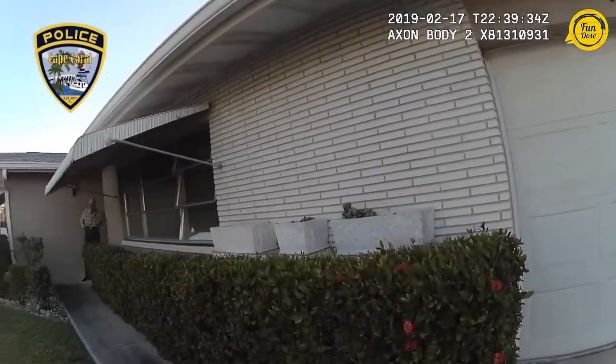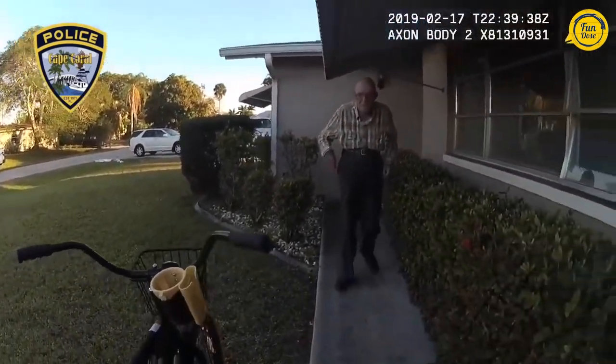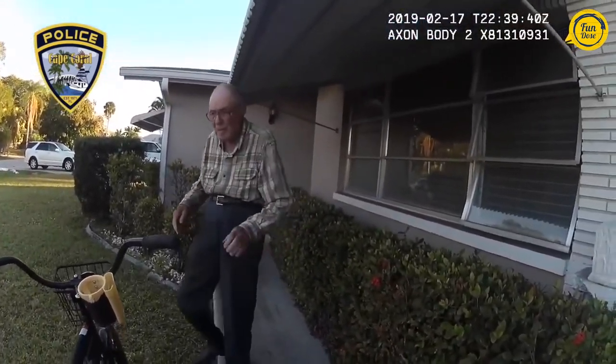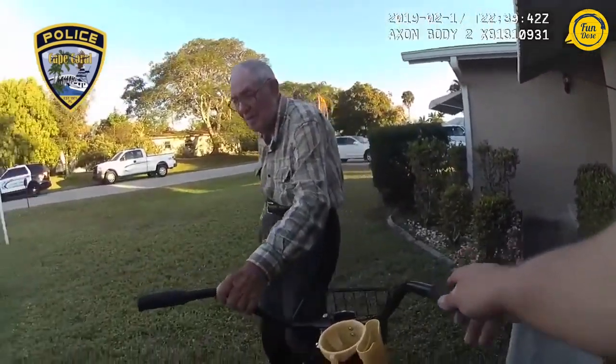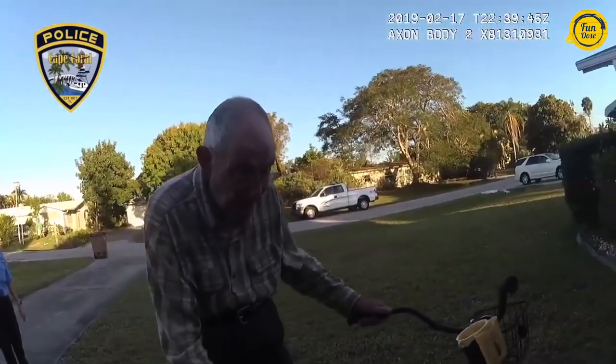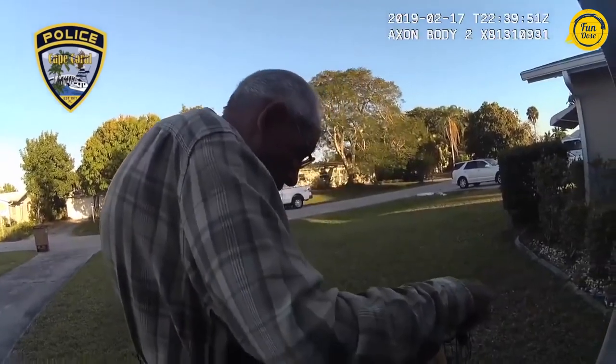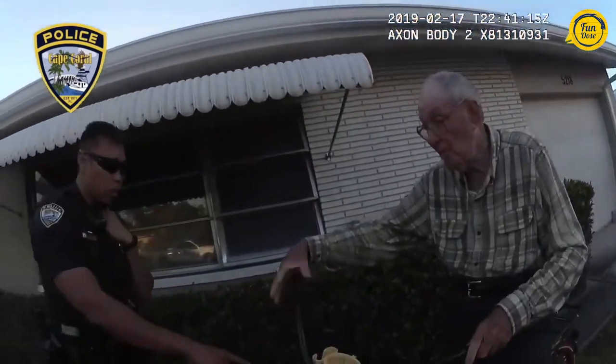This 80-year-old man had his bike stolen, so these police officers gave him a brand new one. Brand spankin' new. Alright, you're welcome.